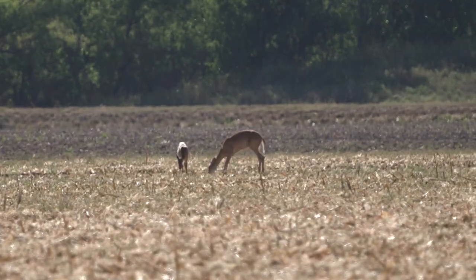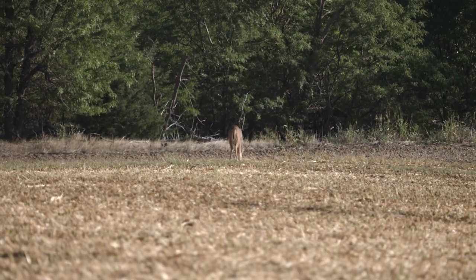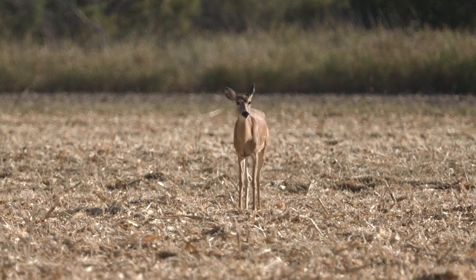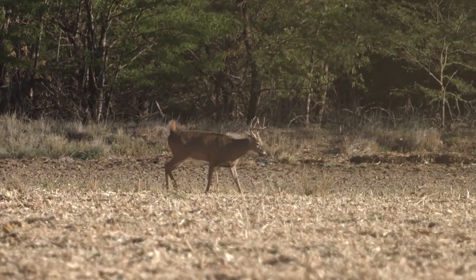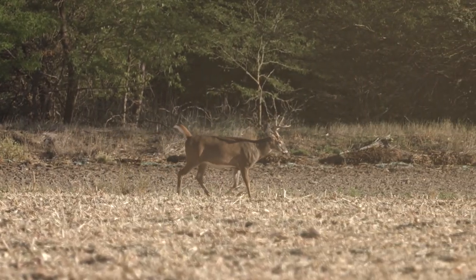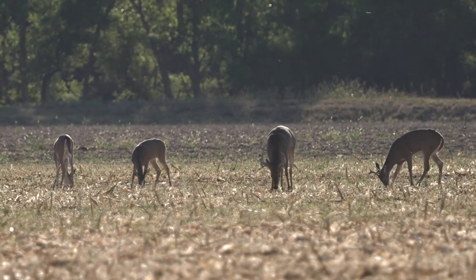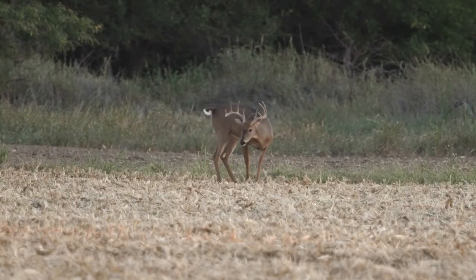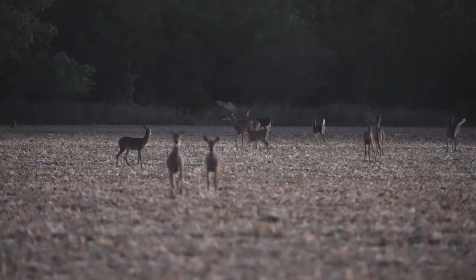Far into the field down there is 600 yards, but they're going to come to this corn, so that puts them within 400 too. The wind keeps swapping left to right but it's going to stay south, so we're in good shape. As usual, it's 90 degrees, it's getting later in the afternoon, and the does start coming out. We see does, we start to see younger bucks, and the progression continues — we see several very good up-and-comers, but nothing of the age class or size we're looking for in the great state of Kansas.